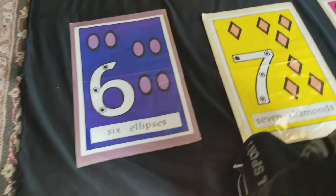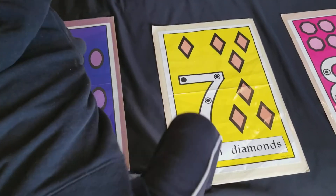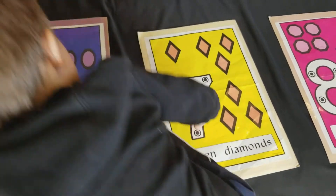You're saying ellipses, but yeah, those are ovals. Seven diamonds? Seven diamonds.